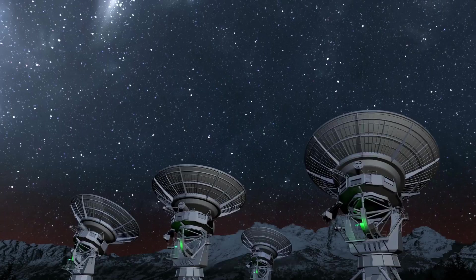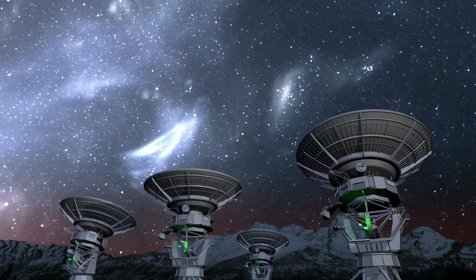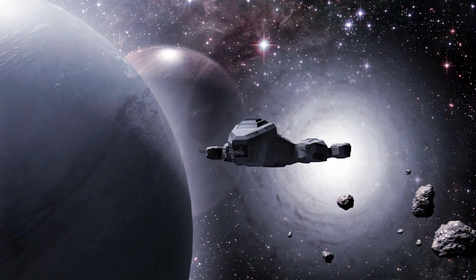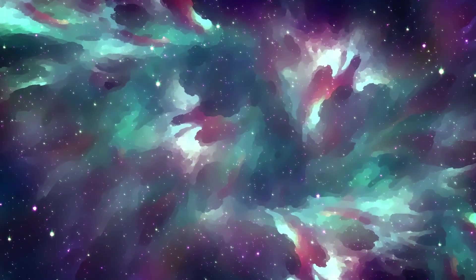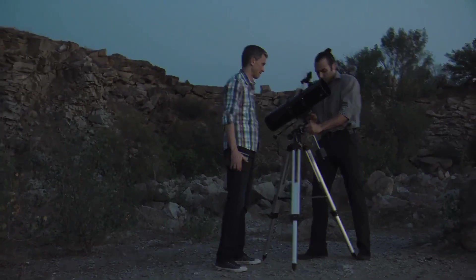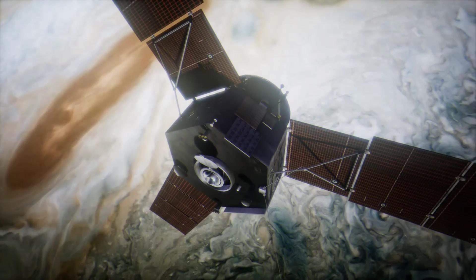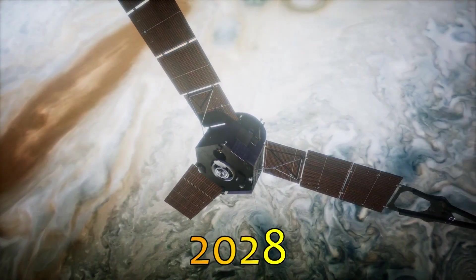In conclusion, the James Webb Space Telescope is a highly advanced and sophisticated telescope that is set to revolutionize our understanding of the universe. Its large primary mirror and advanced instruments will allow it to study a wide range of celestial objects, including galaxies, stars, and planets. The team behind the JWST has overcome many challenges in order to design and build a telescope that can survive the harsh conditions of space. We can't wait to see what new discoveries the JWST will bring once it is launched in 2028.